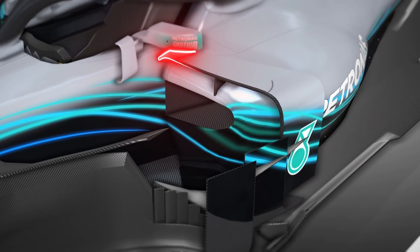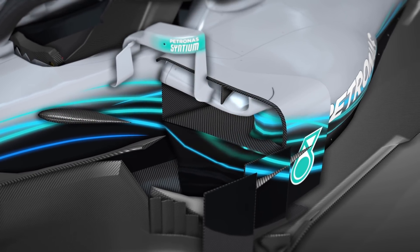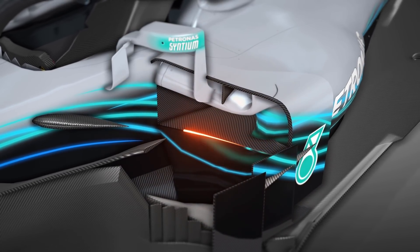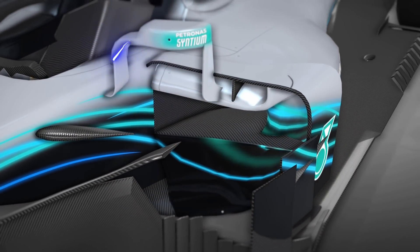Mercedes pursued development in other areas. In Austria they brought a big update to their side pods — moving a little more in Ferrari's direction, tightening up the side pods even further, already very compressed but even more so in Austria, and they carried that forward through the rest of the season. Then moving on to what tricks Mercedes had at the rear that Ferrari didn't have.